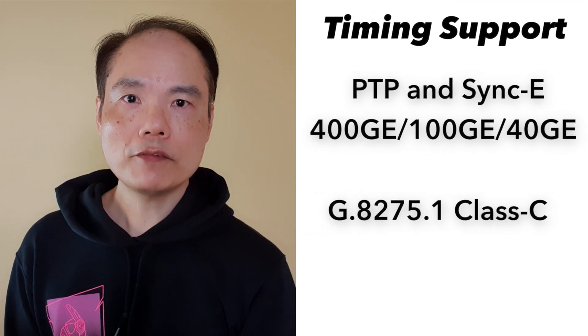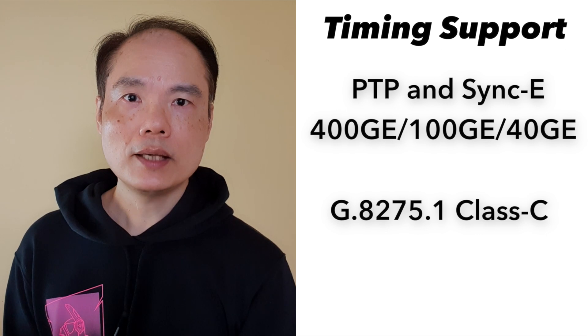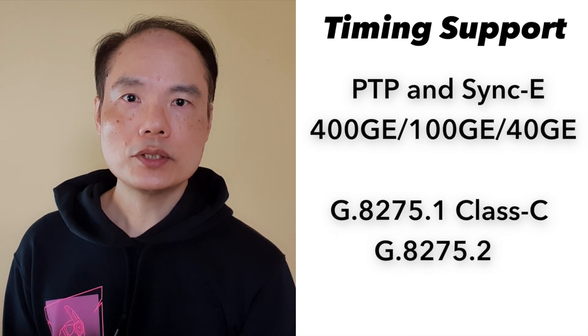The QSIP DD-MPA supports timing on all ports with the assistance from the 5nm chip. All speeds of 400GB, 100GB, and 40GB support SyncE and PTP. G.8275.1 Telecom Profile is supported with Class C performance. G.8275.2 is also supported.